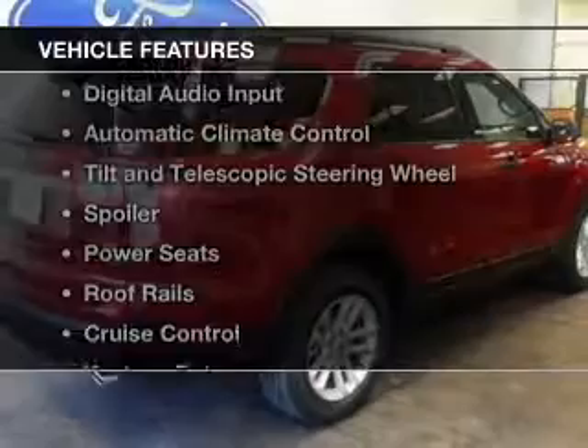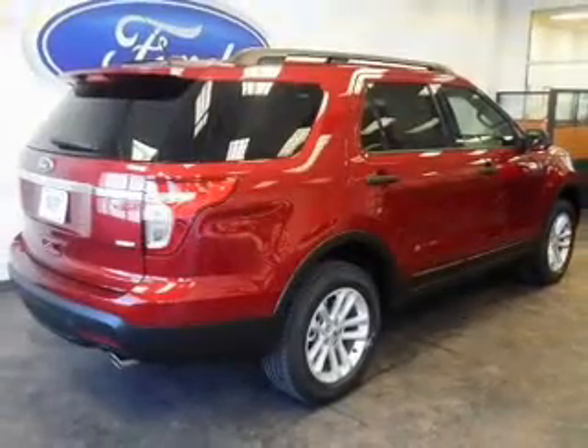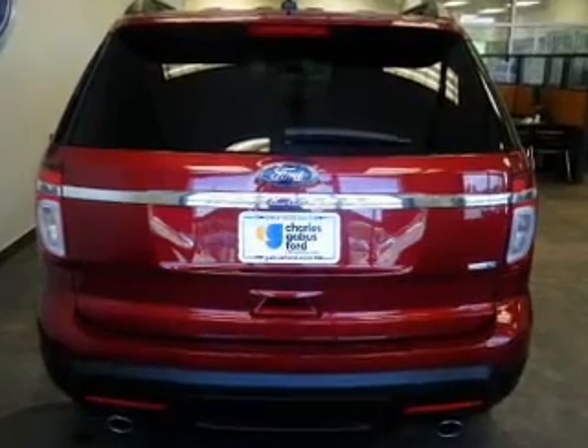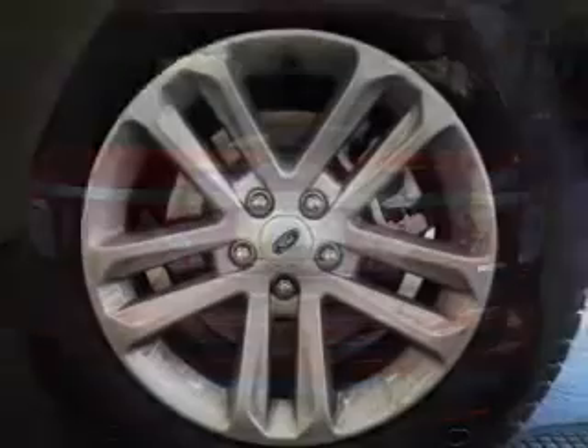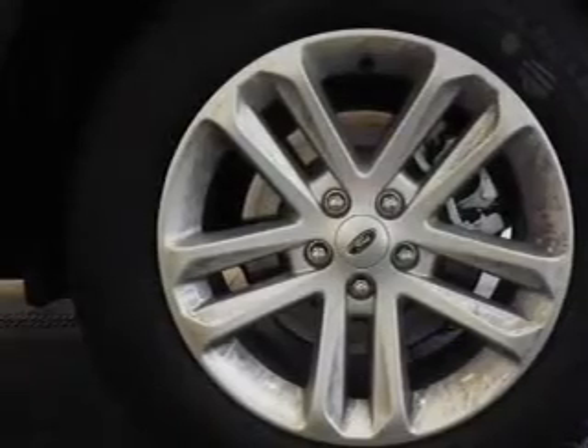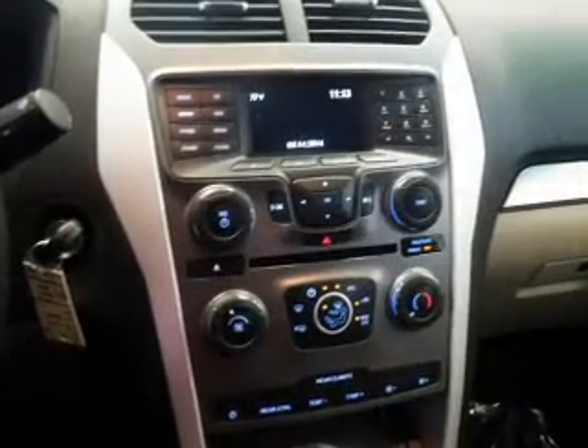The features include Ford Sync voice activation, Sirius XM satellite radio, digital audio input, automatic climate control, tilt and telescopic steering wheel, a spoiler, power seats, roof rails, cruise control, and keyless entry.